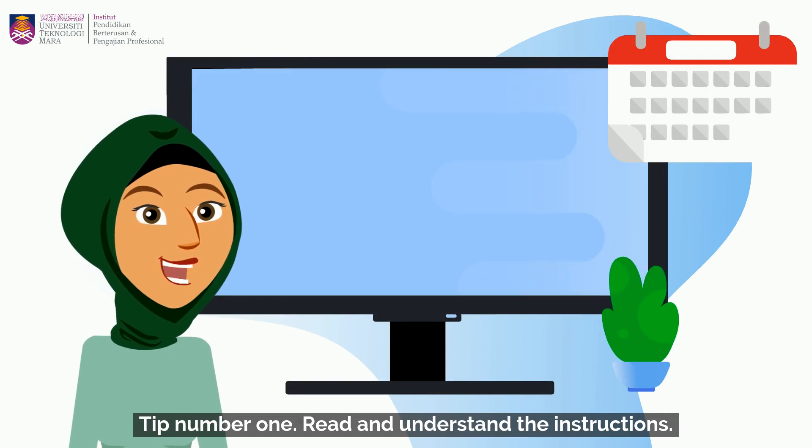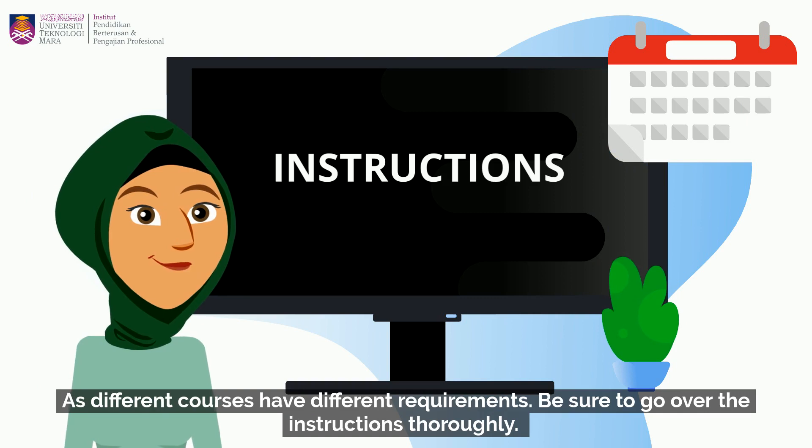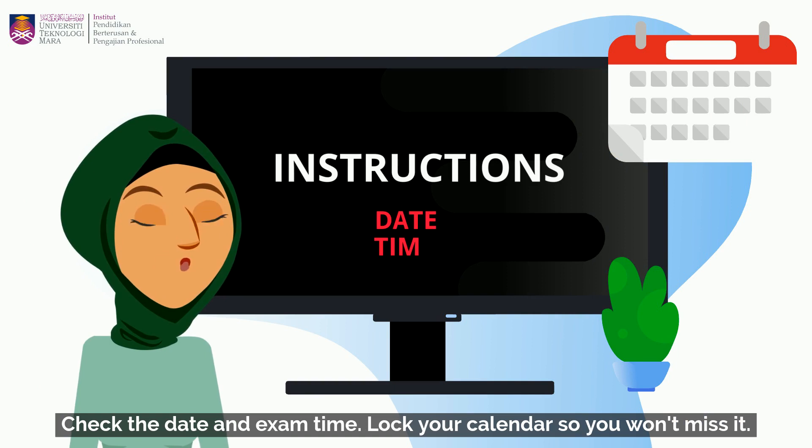Tip number one: read and understand the instructions. As different courses have different requirements, be sure to go over the instructions thoroughly. Check the date and exam time. Lock your calendar so you won't miss it.